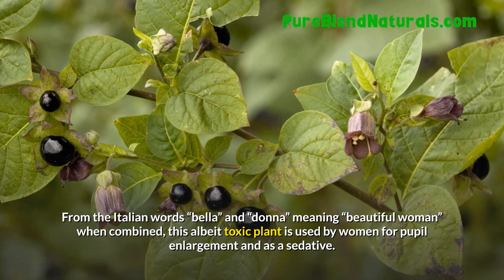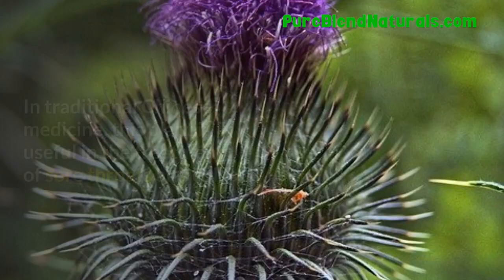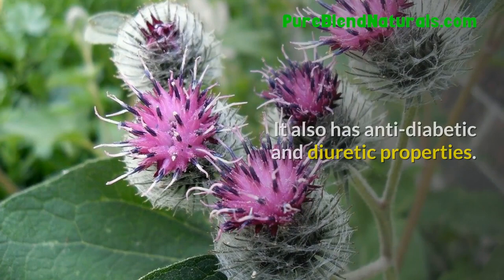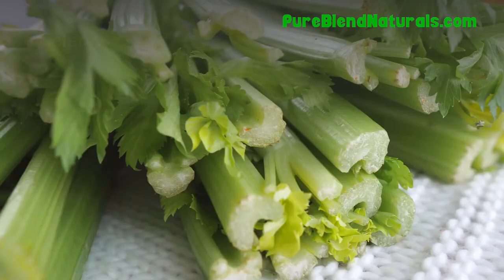Burdock. In traditional Chinese medicine, this plant is useful in the treatment of sore throats and colds. It also has anti-diabetic and diuretic properties. Celery. Celery is used as a diuretic for the urinary tract.